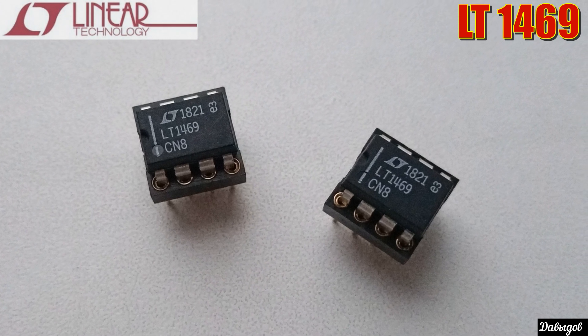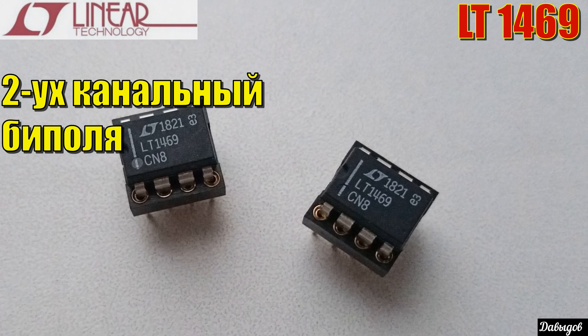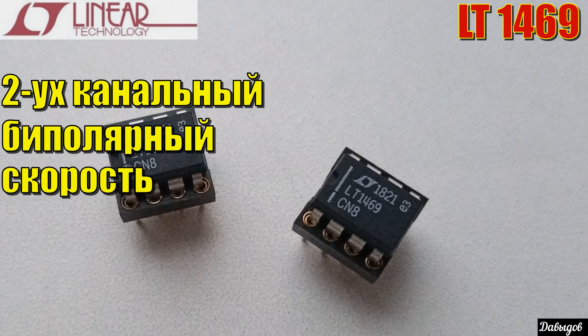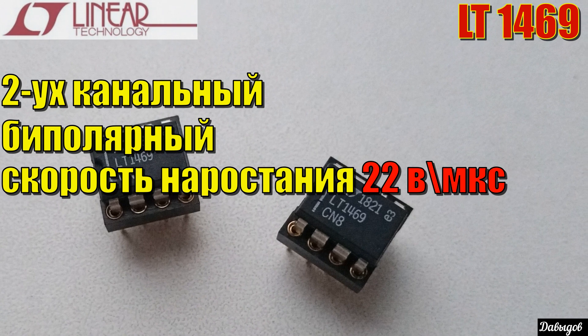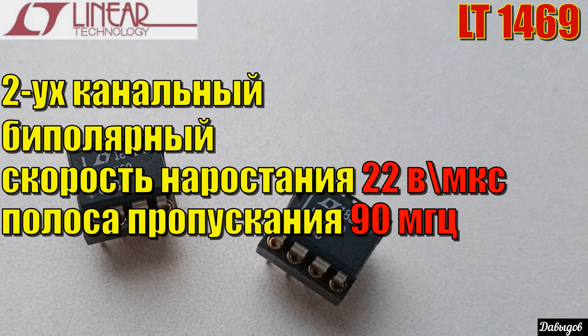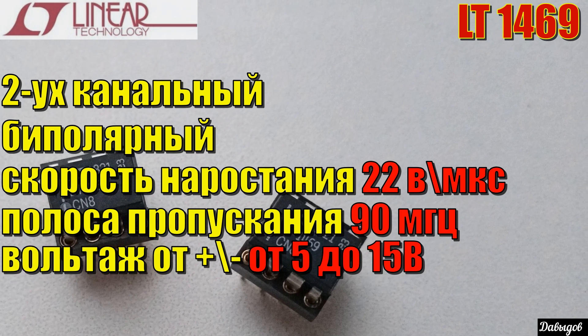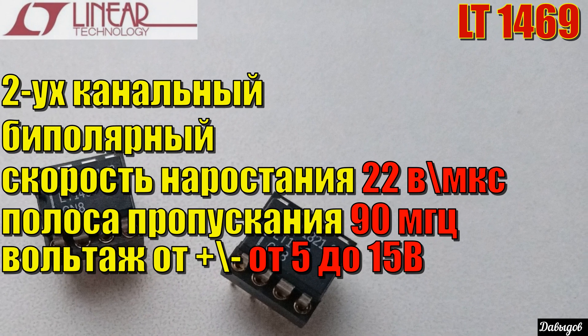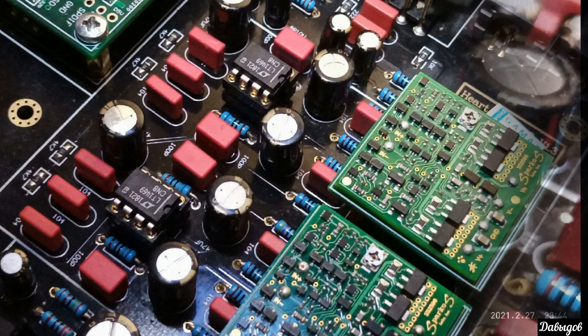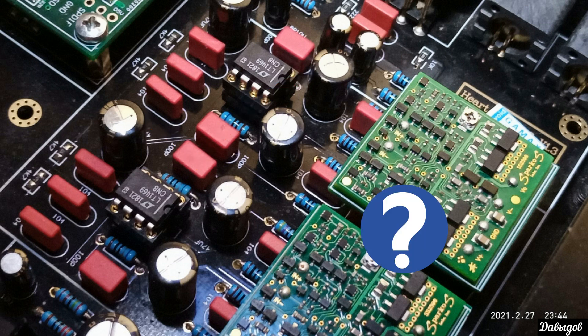Что касается его параметров: он двухканальный и выполнен по биполярной технологии. Имеет скорость нарастания 22 вольта в микросекунду, полосу пропускания 90 МГц, а также питание от 5 до 15 вольт. Так как он двухканальный, устанавливал я его в преобразователь ток-напряжение.